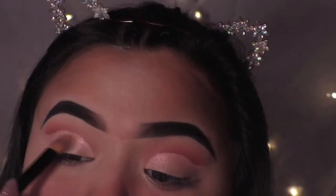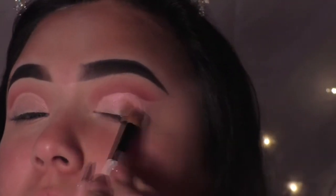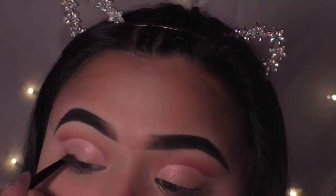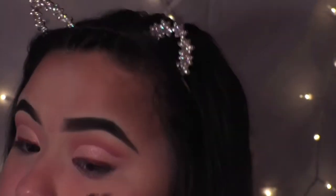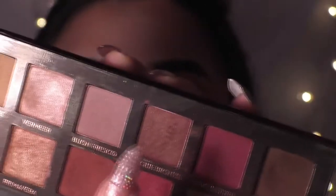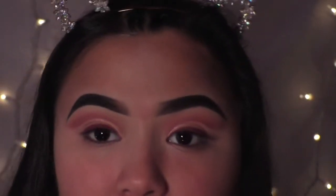Taking the shade Love Letter again and blending it. Then taking Love Letter again with an angled brush, I'm going to create a pink winged eyeliner.